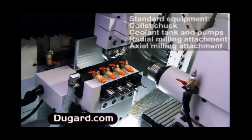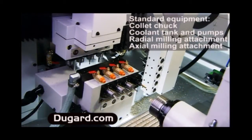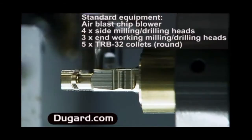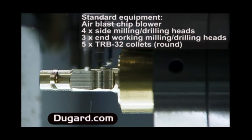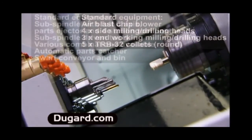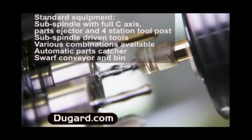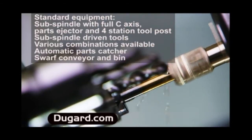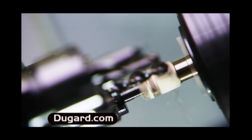This machine incorporates a special parts catcher which can collect the completed workpieces from the sub spindle and pass them off to the conveyor so the next part can be started. As an option, a gripper can also be provided which ensures that even the most delicate workpieces can be handled without damaging or scratching. The Dugard 32 is the best possible choice for small complex geometry parts.